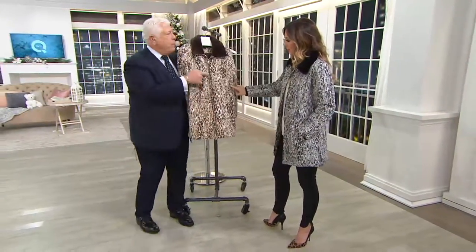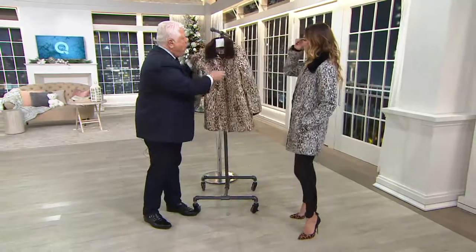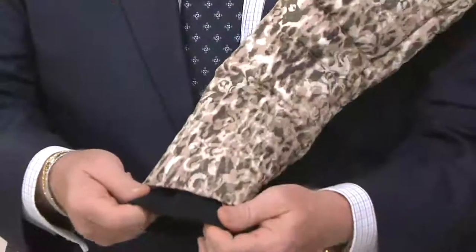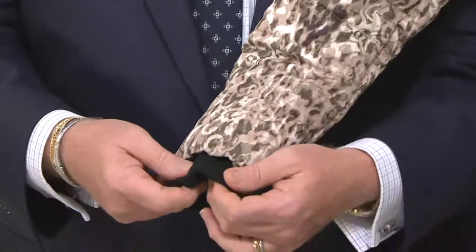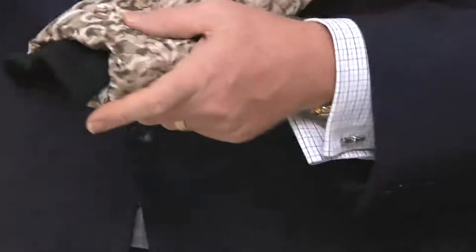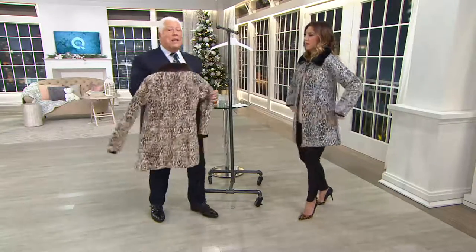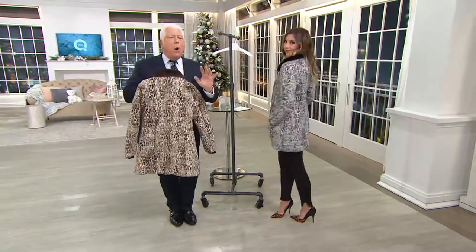It has a zipper up the front and the sheared foaming collar. And then to keep you warm, we did a knit lining — it has the lining attached at the cuff. So it's that layered look, which is such an important look this year. But the feel of this — this is as light as it comes and totally warm.